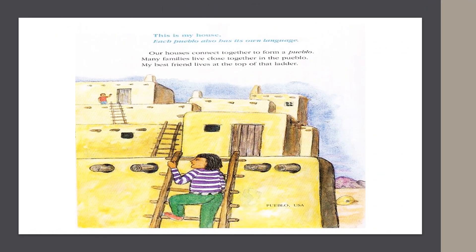In Pueblo, USA, they say, "This is my house." Each pueblo also has its own language. Our houses connect together to form a Pueblo. Many families live close together in the Pueblo. My best friend lives at the top of that ladder.